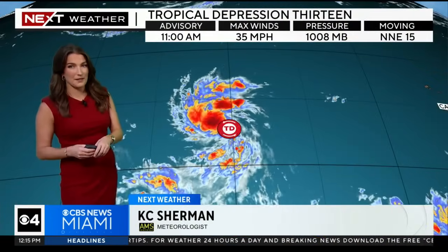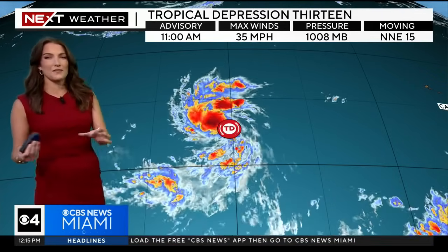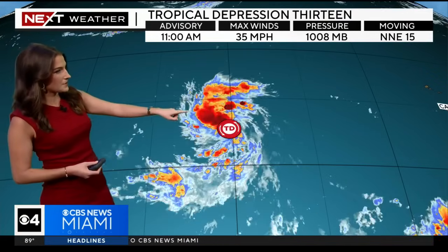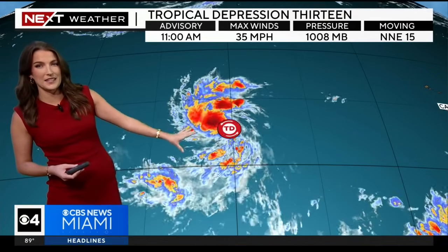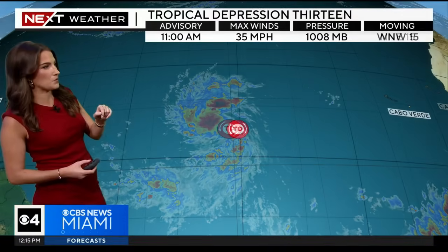We are tracking newly formed Tropical Depression 13. This just came about as of 11 a.m. — we got the first update from the National Hurricane Center, where they found enough evidence of a well-defined center of circulation. This is the same tropical wave we've been tracking for the past several days. It is now classified as a tropical depression with 35 mile per hour max sustained winds, currently moving west-northwest at 15 miles per hour.